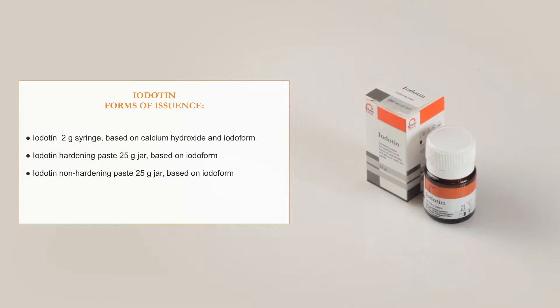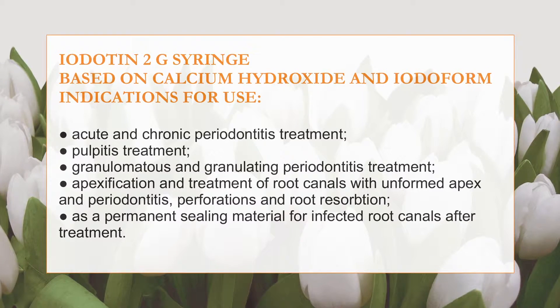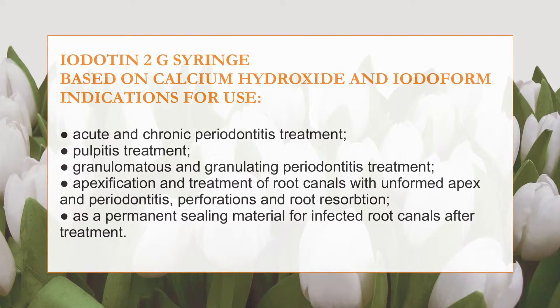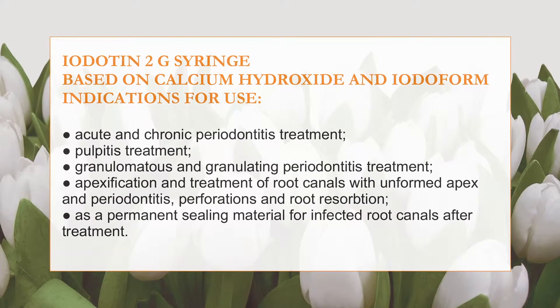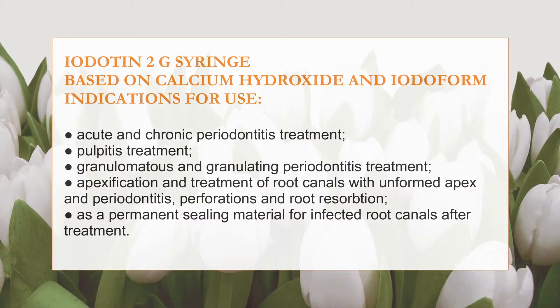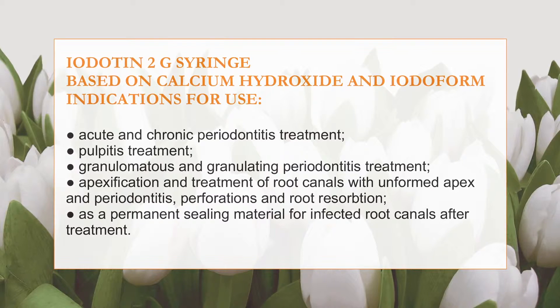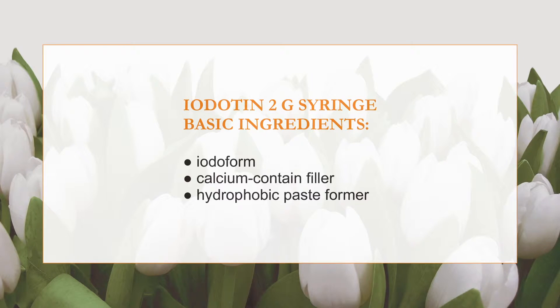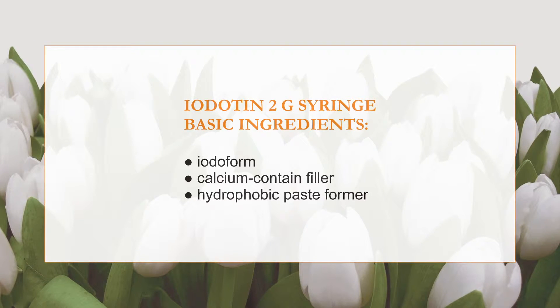Iodotin hardening paste 25g based on iodofoam, and Iodotin non-hardening paste 25g based on iodofoam. The Iodotin paste in a 2g syringe is used for treatment of acute and chronic forms of periodontitis, treatment of pulpitis, treatment of granulomatous and granulating periodontitis, apexification, treatment of root canals with unformed apex, periodontitis perforations and root resorption, as a permanent filling material for infected root canals after treatment, and for sealing of primary teeth.